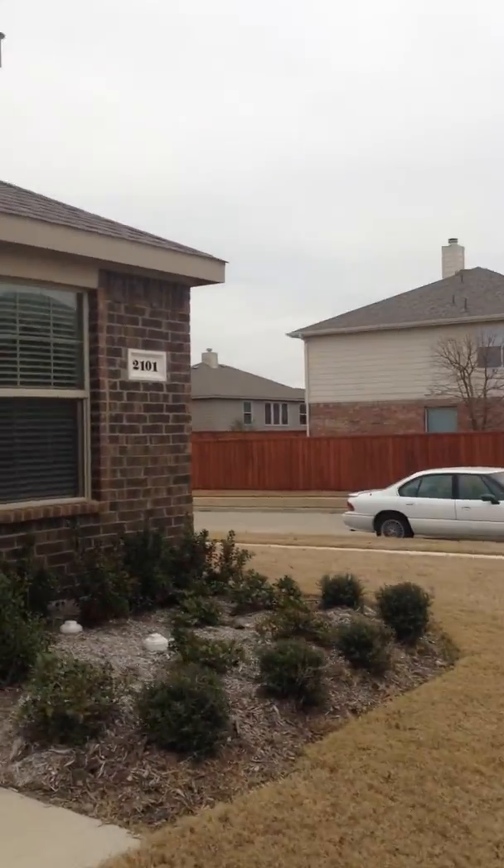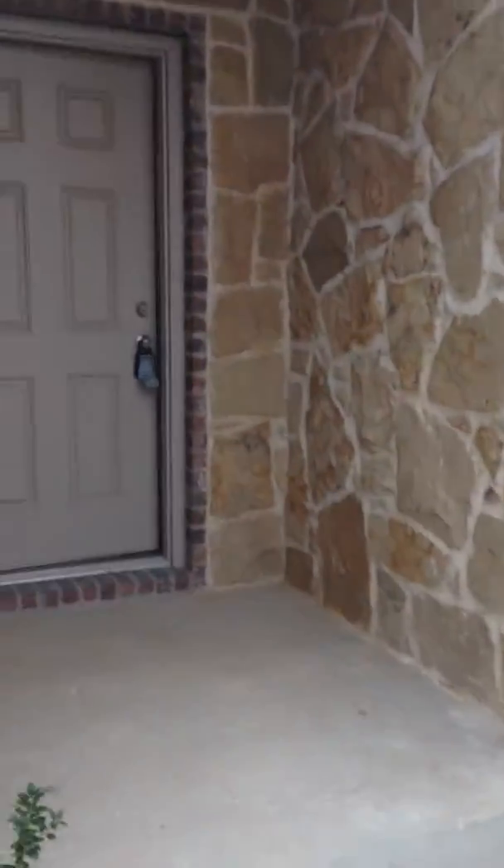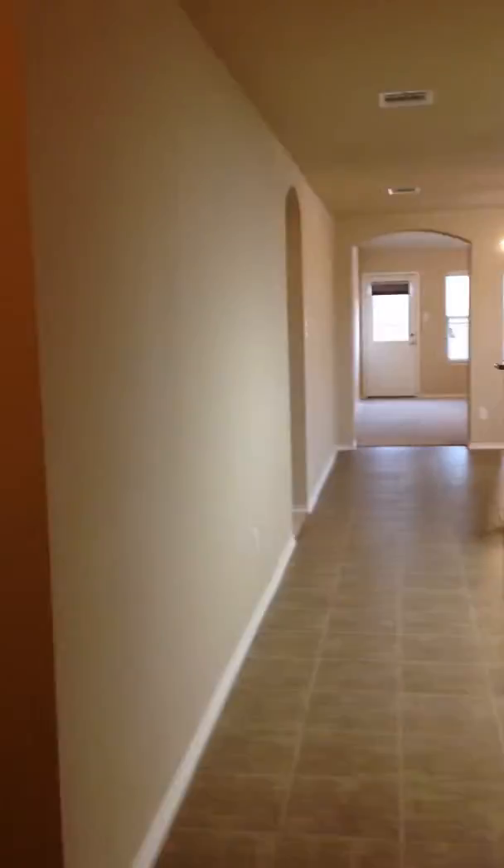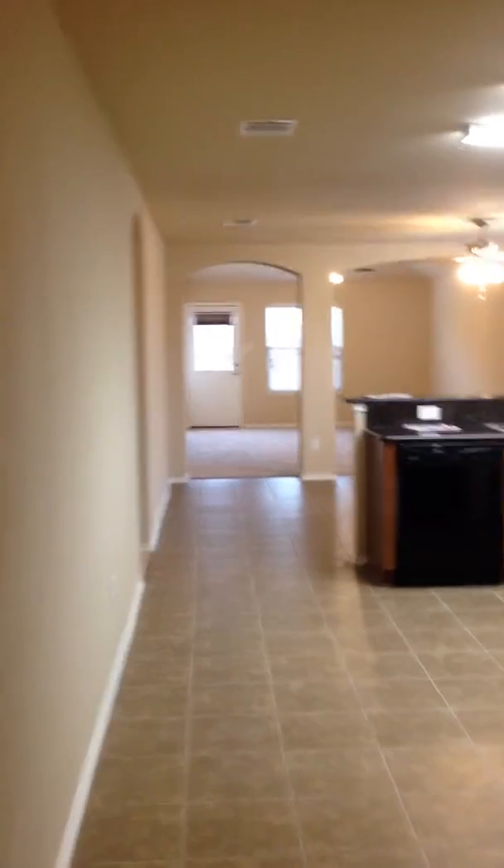We're walking into 2101 Meadowview. As we walk in, immediately there is an office or another bedroom, and then we step out.